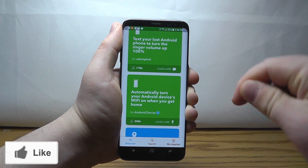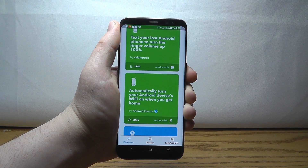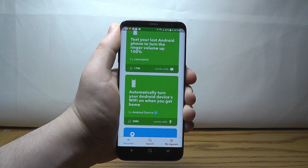So it's If This Then That. All the links to these apps are right down there in the description. Remember to give us a like if you learned something new. Let's take a look at the next app.